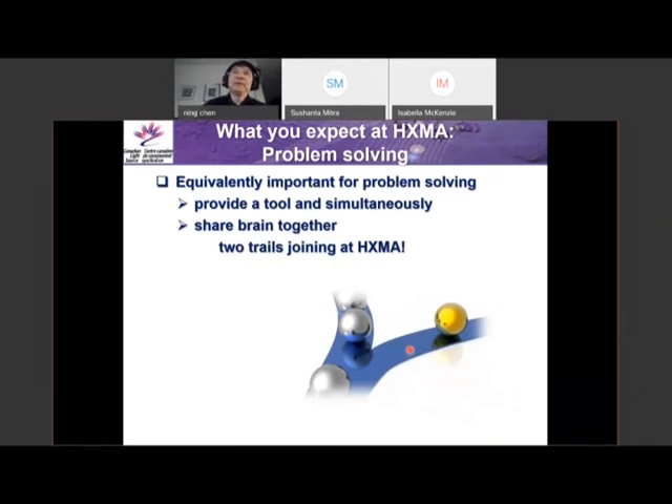My talk will be HXMA-based, related to my beamline. At HXMA, we try to provide solutions to help our researchers and users solve problems. What you expect at HXMA is, on one hand, we provide a powerful experimental approach to solve problems — we provide a tool. But as a beamline scientist, I think it's equally important to share our knowledge with our users. In that way, two streams at HXMA merge together: we use theory and work together with users to solve problems.